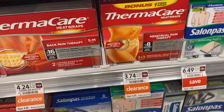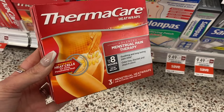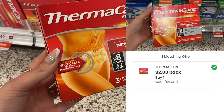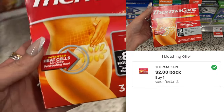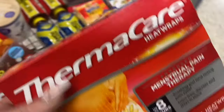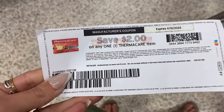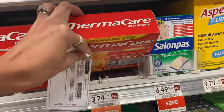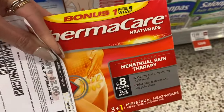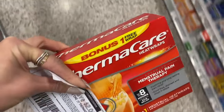My store put more of the Thermacare on clearance at $3.74, and we have a $2 offer on the Coupons.com app, making it $1.74. I love these things so I'm definitely picking these up. I found my $2 printable coupon as well, so I'm going to grab another box — I'll use a paper coupon on one and claim the other on the Coupons.com app. This one says it has a bonus free wrap in it, so I'm grabbing this one.